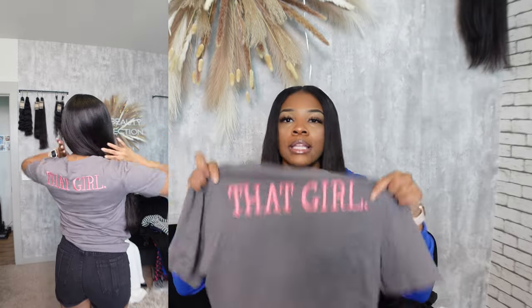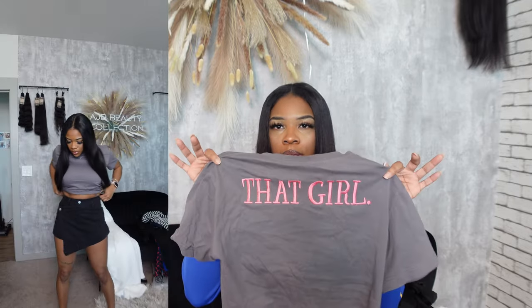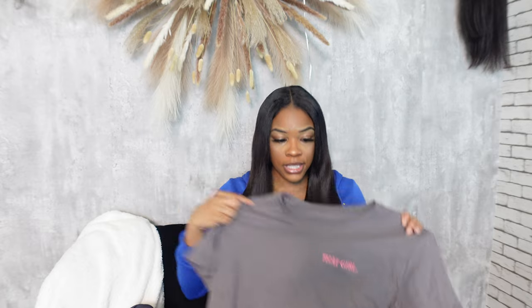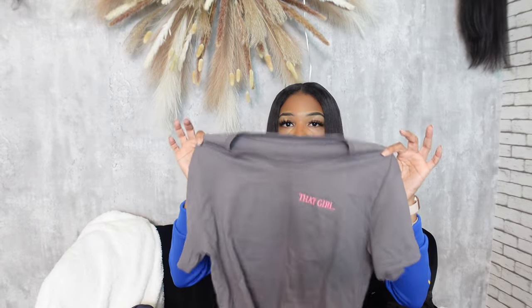The next item is just a regular t-shirt that says 'That Girl' written in pink — pink against gray looks so nice to me. It says 'That Girl' on the back in big letters and also on the front. It's your standard t-shirt but really good quality — it's sturdy, feels really nice, and the stitching looks good. It's not like a cheap Walmart tee; it genuinely feels quality. I got it in a medium and I give this one a 10 out of 10.